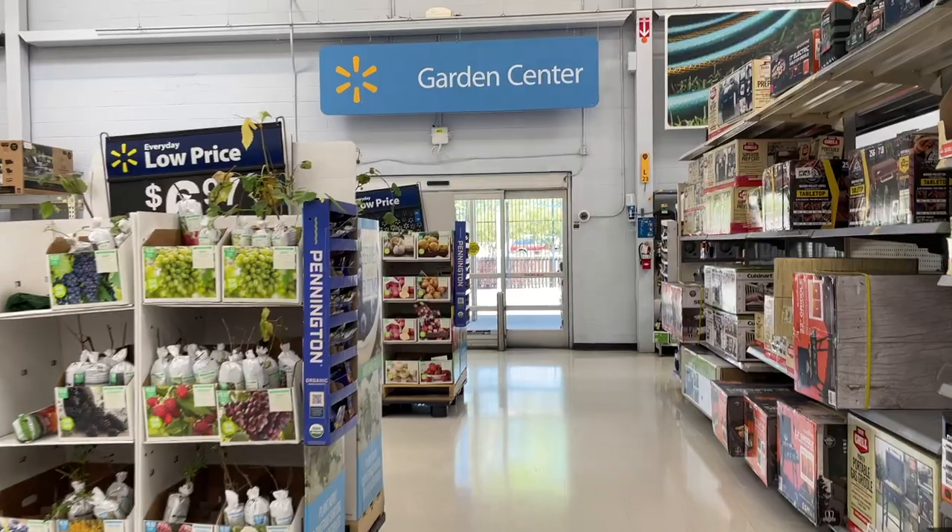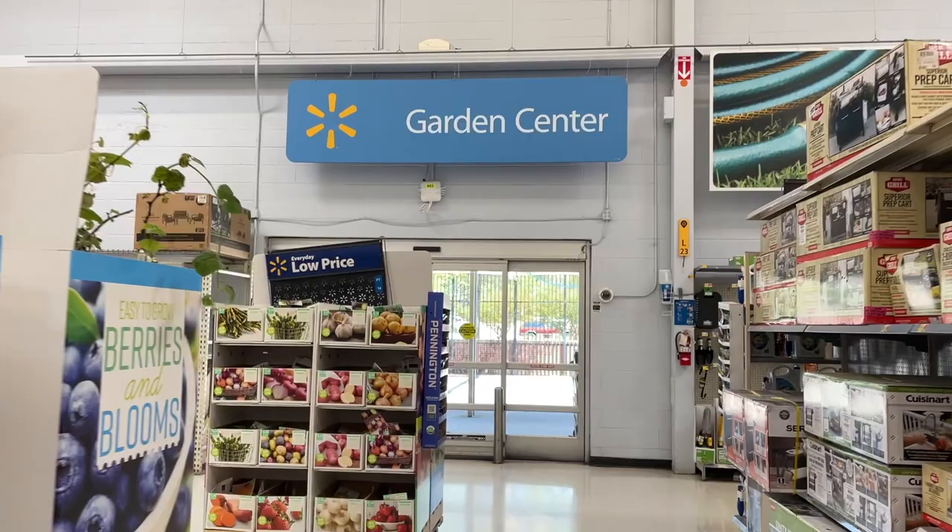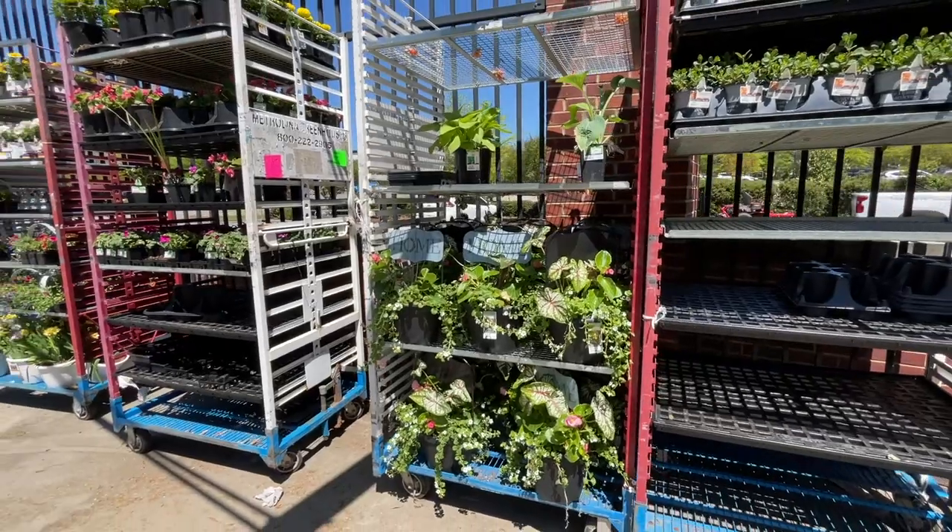Hi everyone and welcome to my channel, Julep's Garden. I live in North Carolina, zone 7b. Today I'm at Walmart and I'm really excited because it's April, everything's blooming, all the stores are getting more and more flowers and exciting things. I brought you along with me — let's go inside and see what they have.